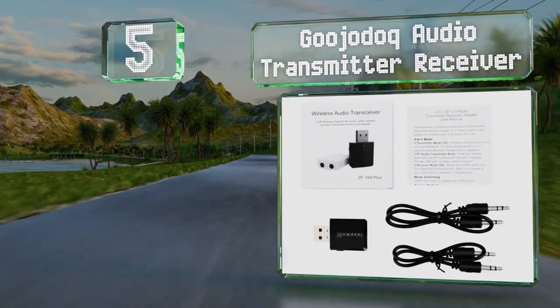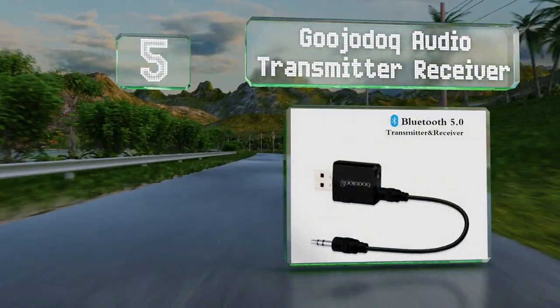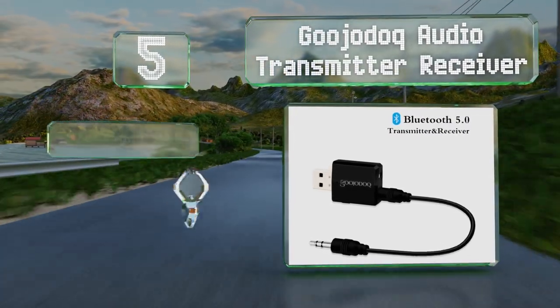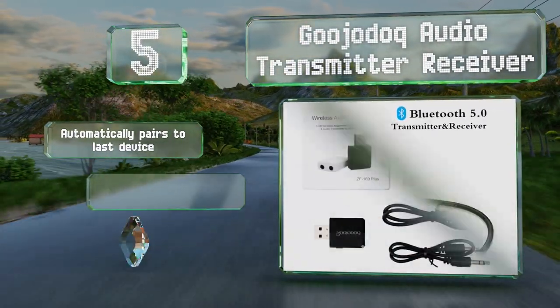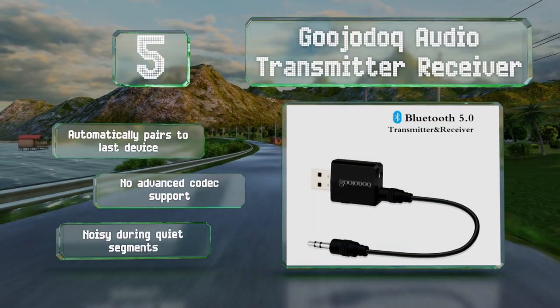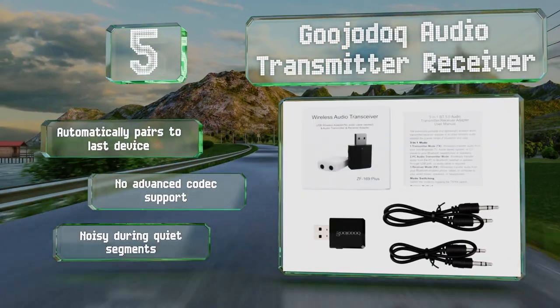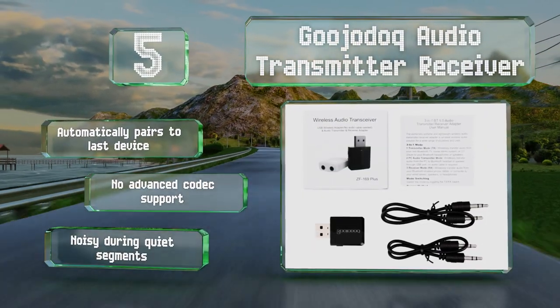Halfway up our list at number five, the Gujo dock audio transmitter receiver resembles a thumb drive with an extremely compact design. It's designed for plugging into an AC adapter or portable power bank, though modern projectors with USB ports would work just as well. It pairs automatically to the last device, but offers no advanced codec support and is noisy during quiet segments.